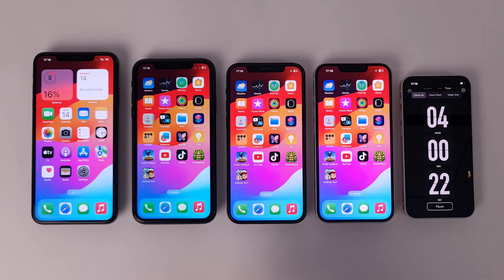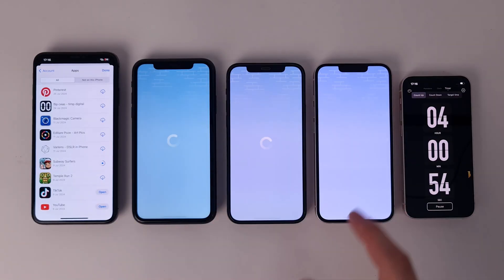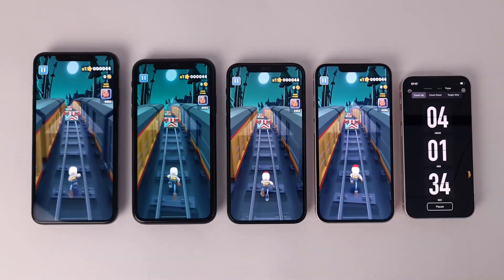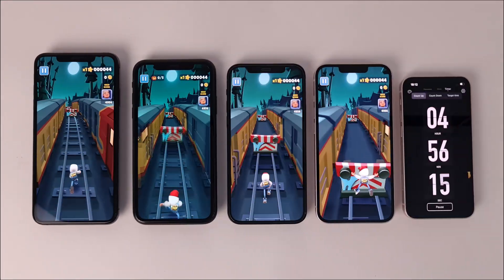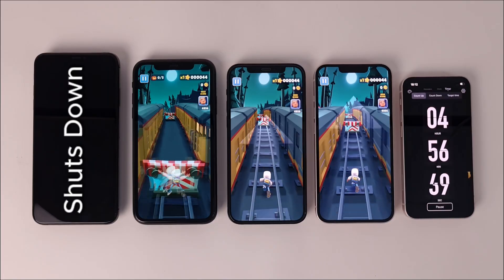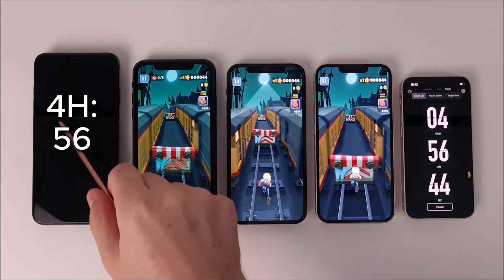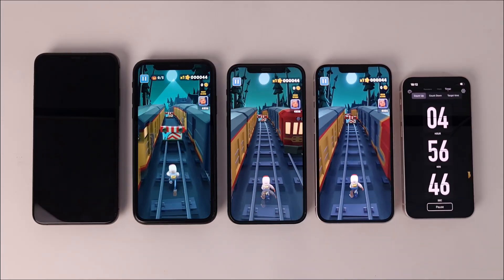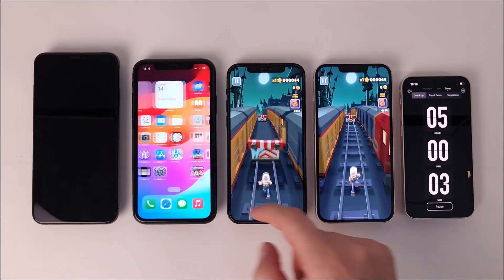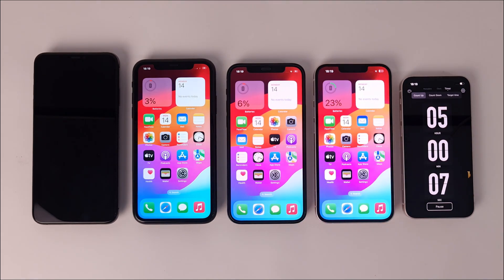Because games are indispensable in our lives and we often play them on our smartphones, the next step is the test in play mode. I chose a funny and easy game that many of you know. Before the 5-hour threshold, we have the first model that closes: the iPhone XS Max, which lasted 4 hours and 56 minutes — a decent result considering the health of the battery. The rest of the devices successfully passed the 5-hour threshold, and the iPhone 13 has the best result.